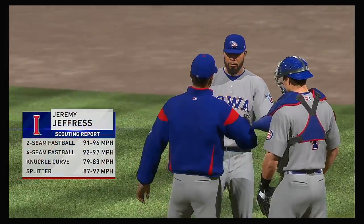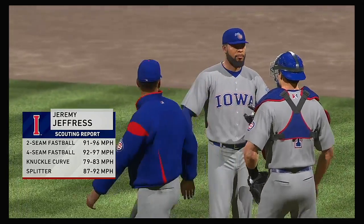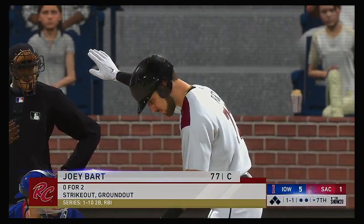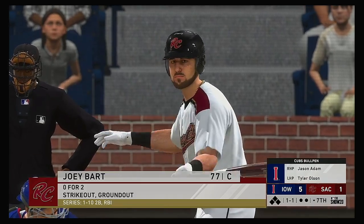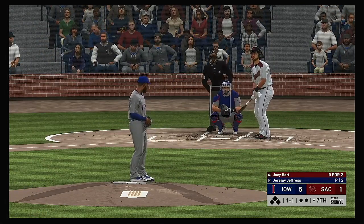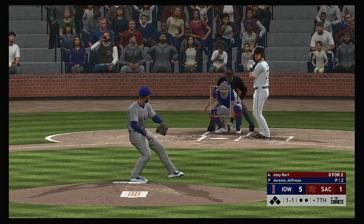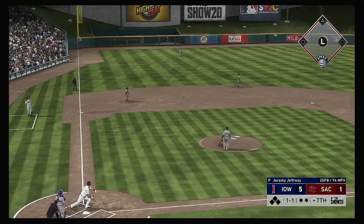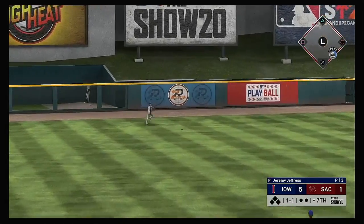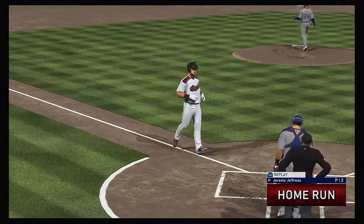Jeremy Jeffress hits the call from the pen to take over on the mound and start the home seventh. Stepping up to the plate, Joey Bart — he started out the evening 0 for 2 so far. It doesn't look very promising so far in this one as we move into the later innings, down by a bundle. So it's time — hit high and deep out to left field, and goodbye, this one ain't coming back.